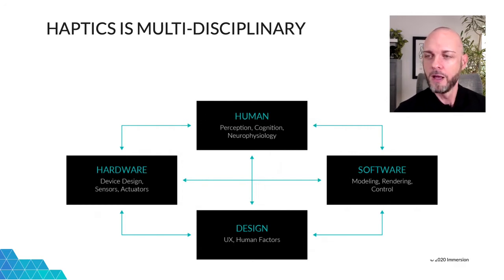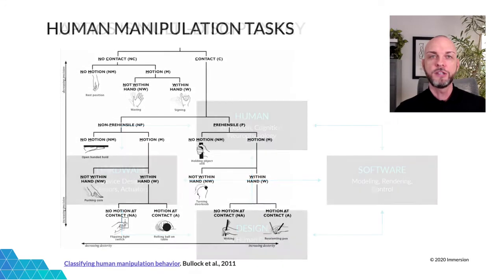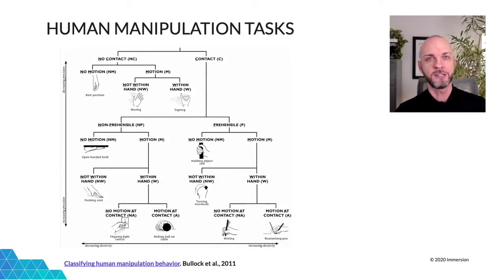Last but certainly not least is the human at the top. People bring preconceived notions about what certain feelings and sensations are likely to mean. They also have cognitive and perceptual abilities determined by their bodies, their mental state, and their environment. There is a huge variety of human manipulation tasks, and that doesn't even include other tactile interactions. In general, each one requires its own feature or haptic technology.